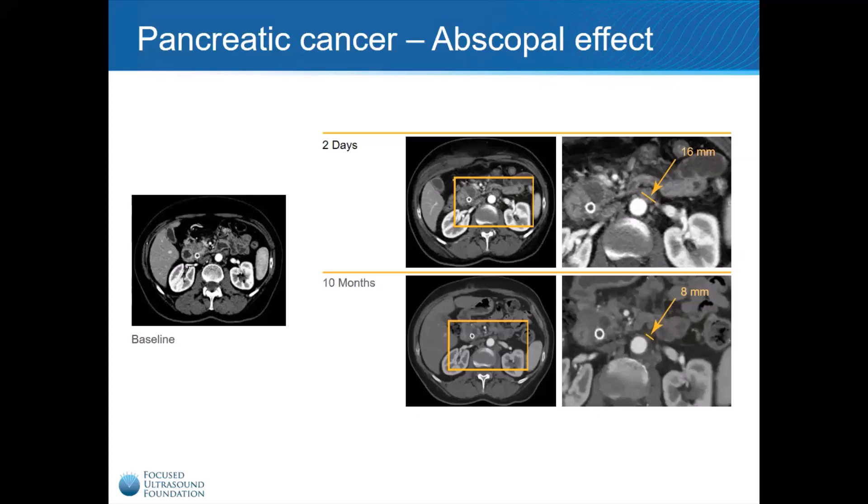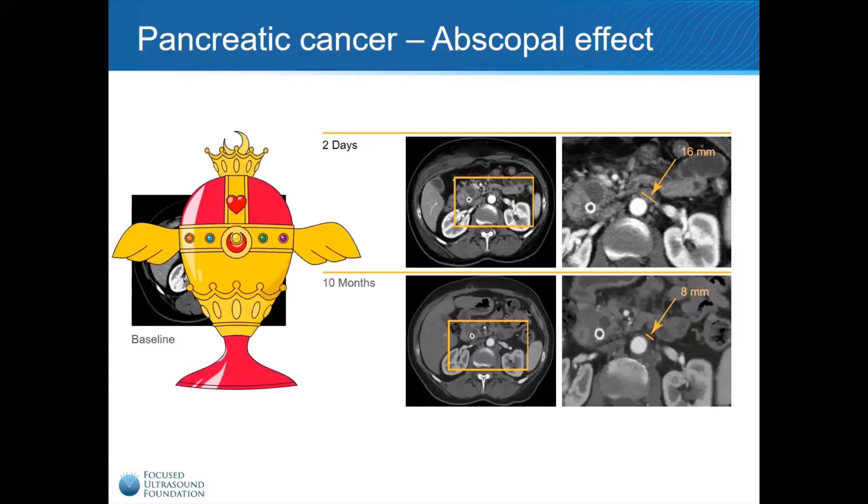But what about the other tumors throughout his body that had not been treated? Here, we can see a 16-millimeter metastatic tumor in the patient's abdomen. Although this tumor was not treated with Focused Ultrasound, doctors noticed that this tumor had shrunk to less than half its former size. This demonstrated that Focused Ultrasound had induced a powerful immune response against the patient's cancer, shrinking tumors throughout his body and producing the holy grail of cancer immunotherapy — the abscopal effect.